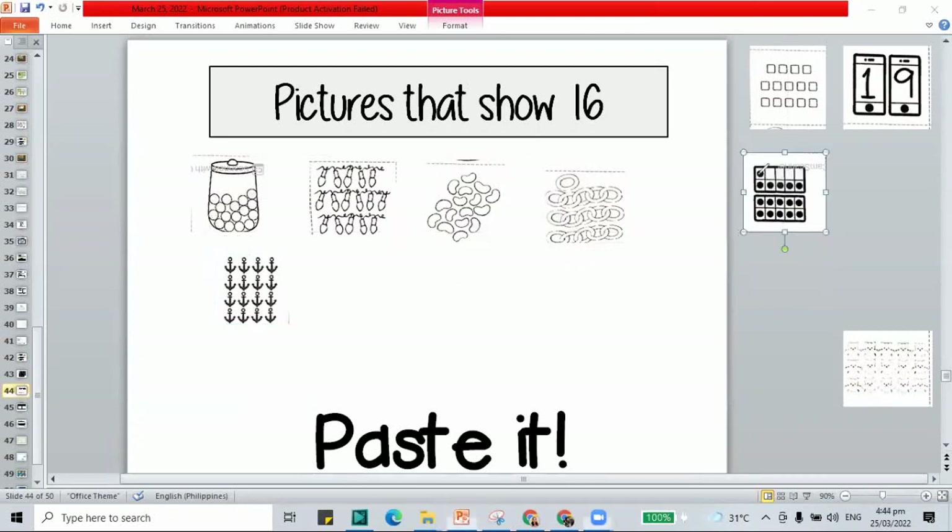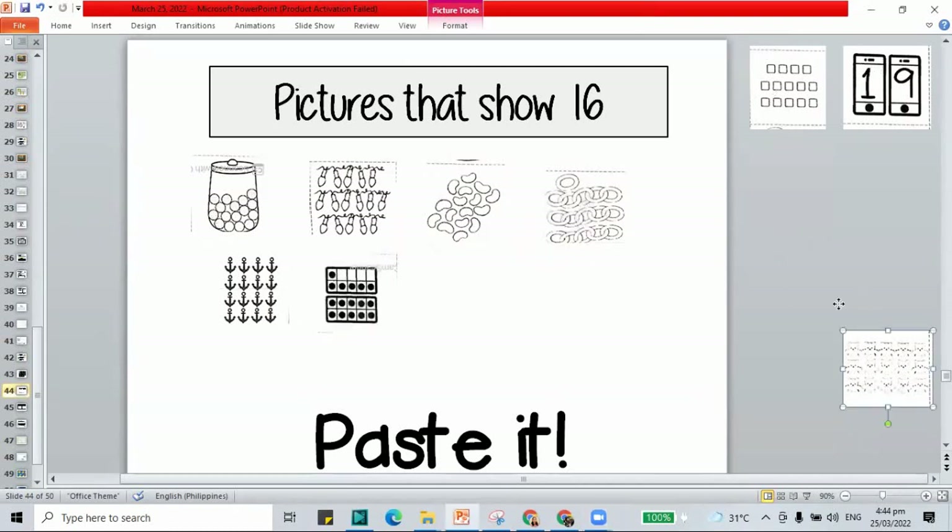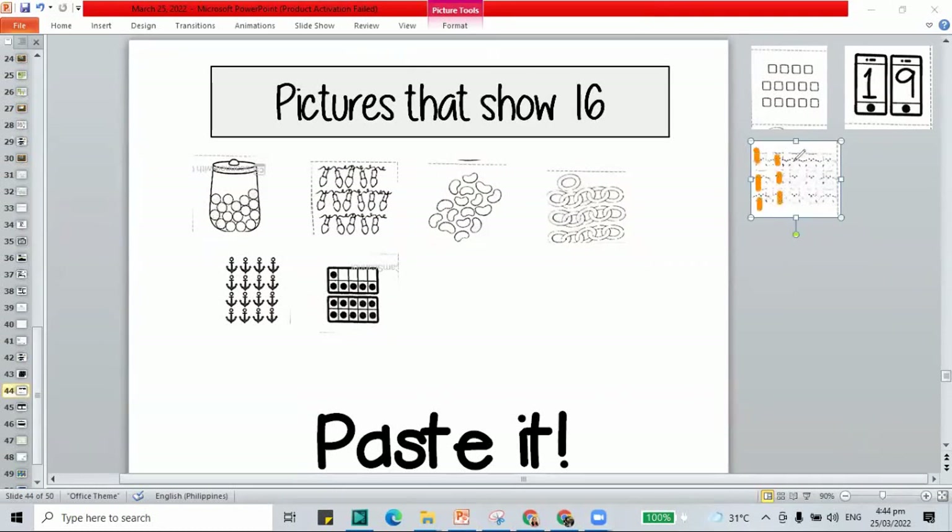How about for this one? Let's count the dots: 1 through 16. That is 16 — let's paste it here. And for our bears, let's mark and count: 1 through 15. That is 15, not 16.